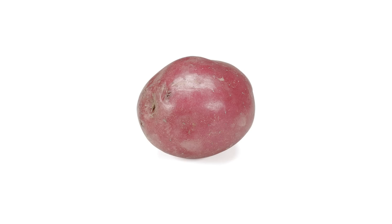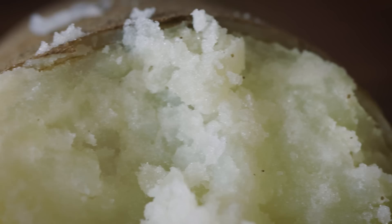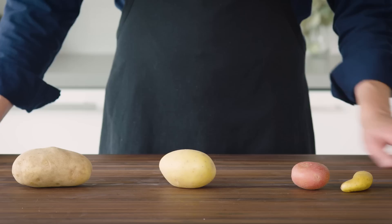There are over 4,000 varieties of potatoes in the world, but at most supermarkets you find just a handful. All potatoes are made up of primarily two components: water and starch. The amount and type of starch a potato contains has a big impact on its cooked texture. We can break all potatoes down into basically three categories based on the amount of starch they contain: low starch, moderate starch, and high starch.